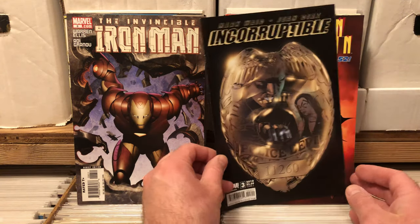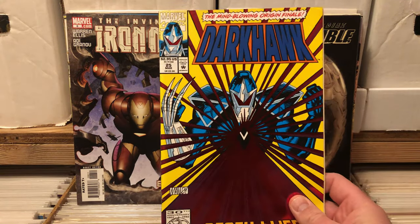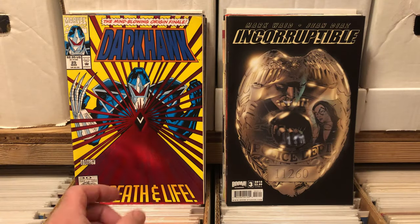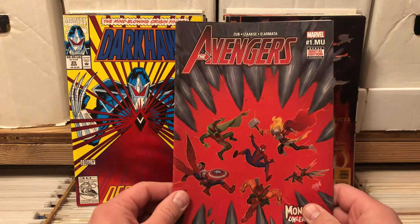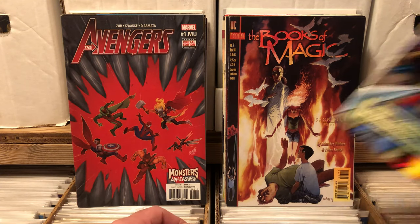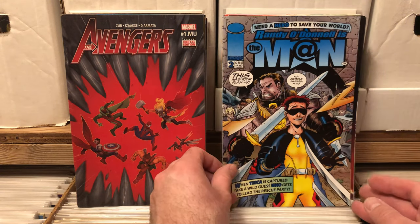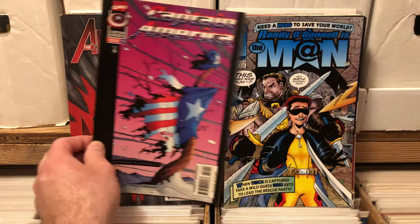Incorruptible by Mark Waid. Dark Hawk number 25, that's like a chrome cover so that's kind of nice. DC Vertigo Book of Magic. Some newer Avengers — I'm not familiar with it, I've never read any of the newer Avengers stuff. I've seen this Captain America cover before but can't say I've read the book.